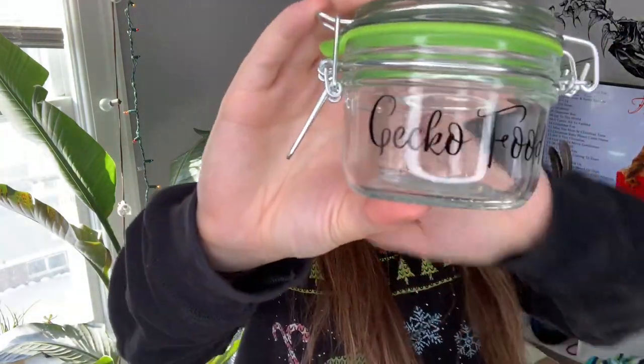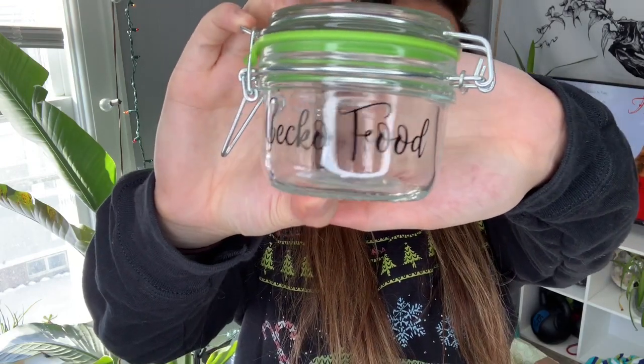The other thing are supplement jars or gecko food jars. It's a jar that seals nice and tight with a latch so you can open it, close it, and latch it back up. It says 'gecko food' on it. I have different colors — I believe only blue and green right now. I also have taller ones that say calcium with D3, calcium without D3, and multivitamins. Supplement jars and gecko food jars are another cute little thing you'll find in my shop.